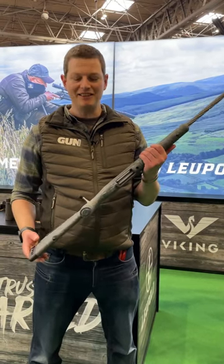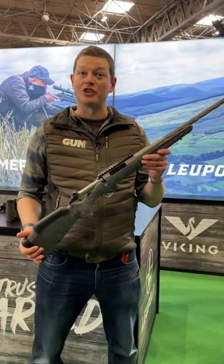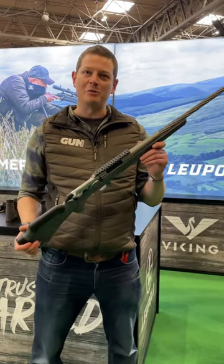Hi guys, I'm on the Viking stand and we've got the Ruger Gen 2 on here, which was launched at SHOT Show. We've just got over to the British Shooting Show in time.